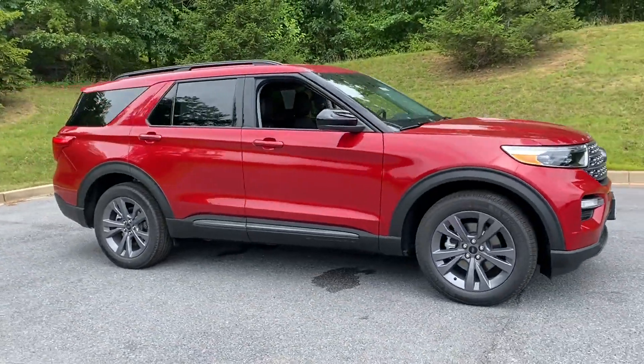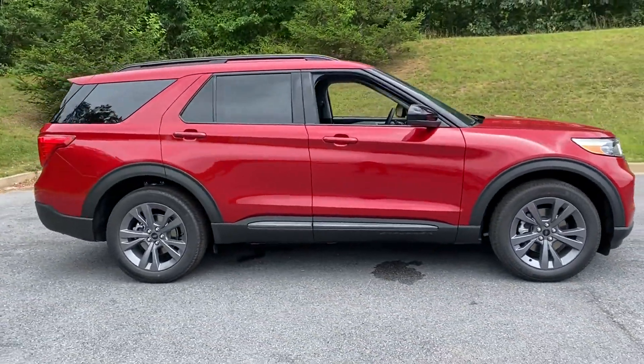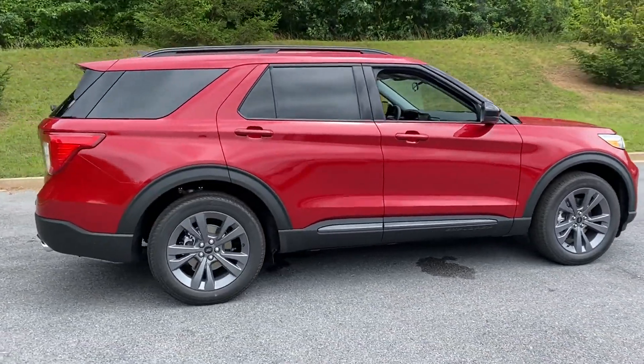2022 Ford Explorer. This SUV offers space as well as power and performance.